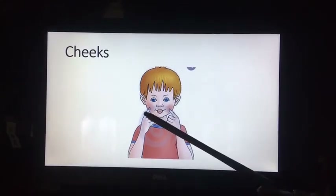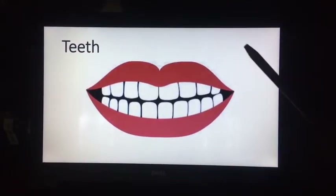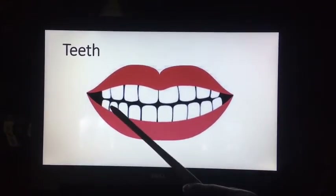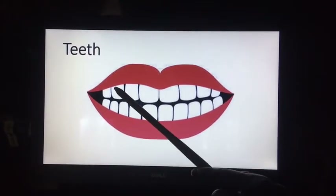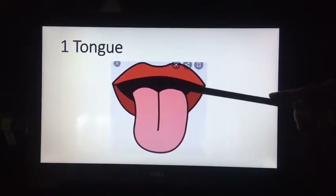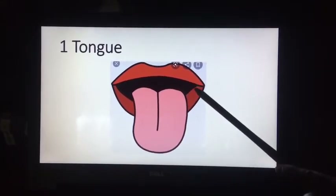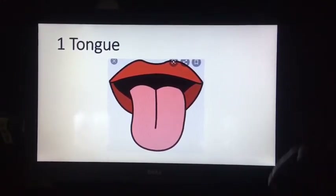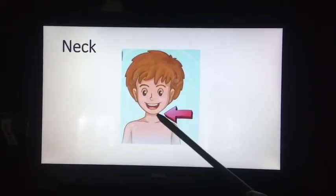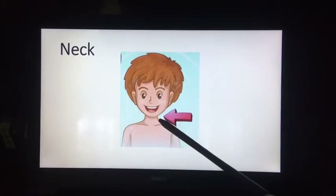These are our cheeks — chubby cheeks. These are our teeth. We eat food with our teeth; we chew food. This is our tongue — we taste with our tongue. And these are our lips — red lips. This is our neck, which helps us to turn our head.